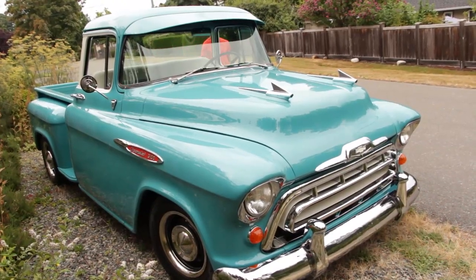I drive it every day — it's a daily driver. I've got over 10,000 miles on it now, and I've been driving it about two years. I wanted a real special, easy-drive vehicle.